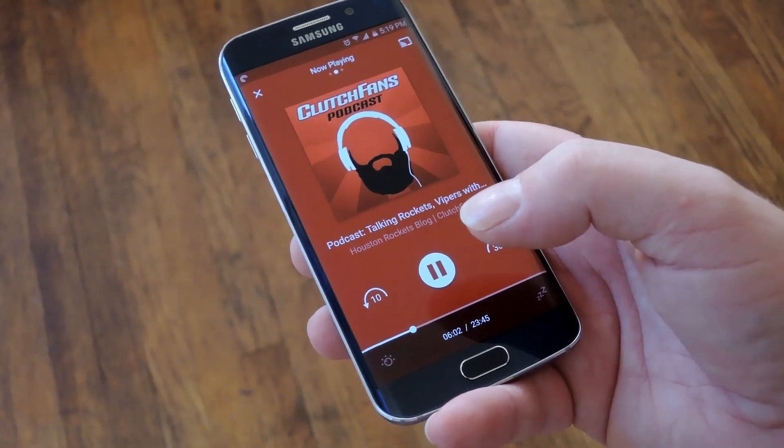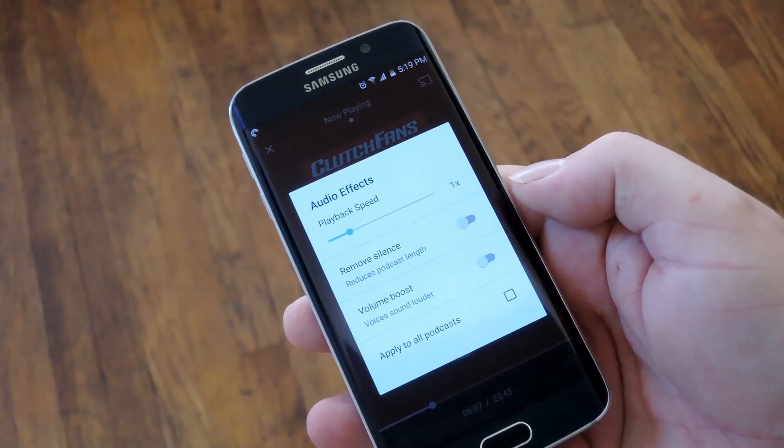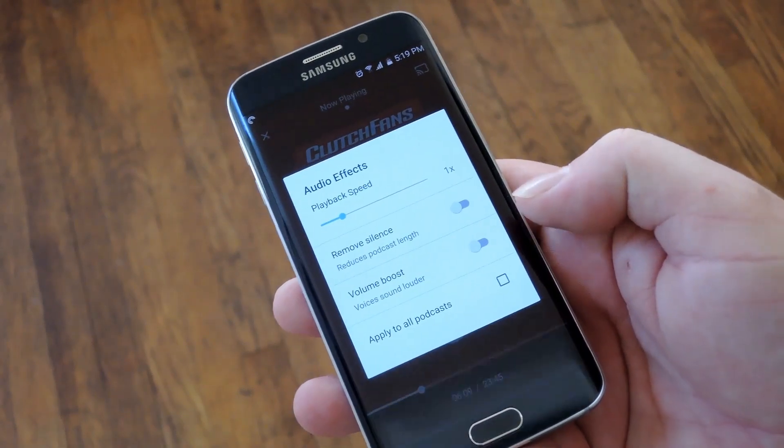Then when you're actually playing a podcast there are some more cool options down here. You can adjust the playback speed, you can even remove all silence or boost the volume.